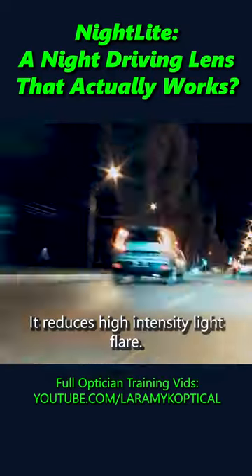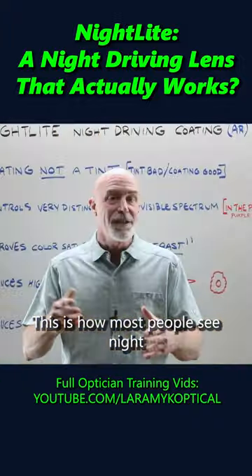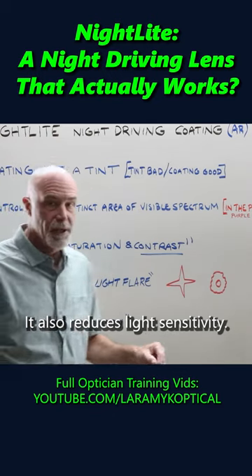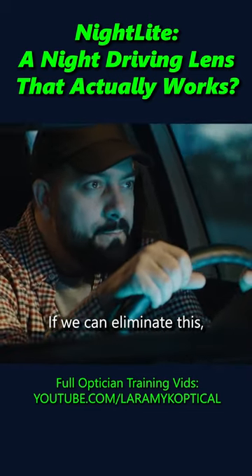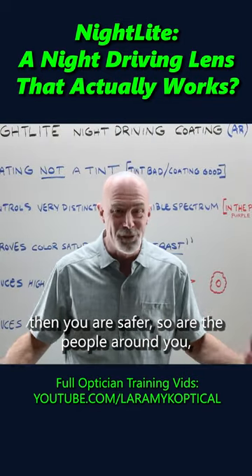It reduces high intensity light flare. This is how most people see night driving problems. It also reduces light sensitivity. If you're driving any length of time at night, that creates light fatigue. If we can eliminate this, you are safer — and so are the people around you while you're driving at night.